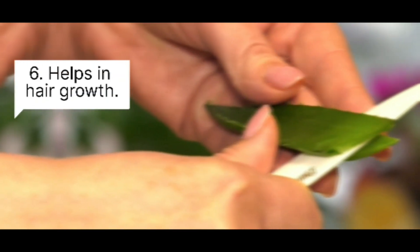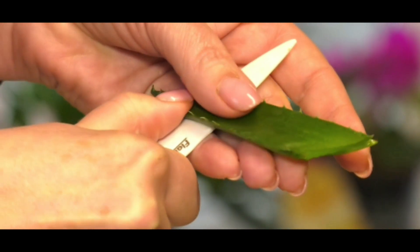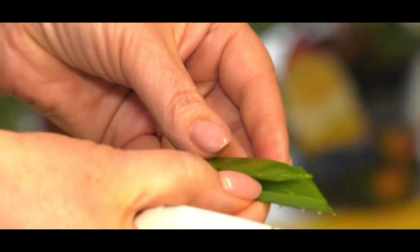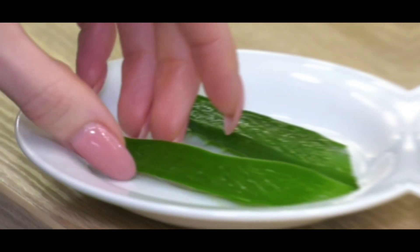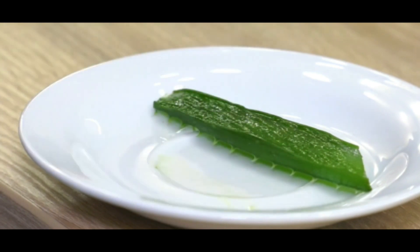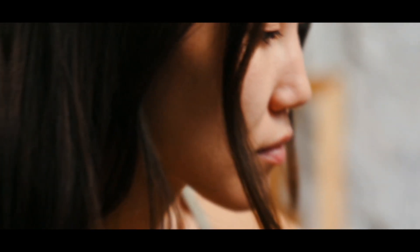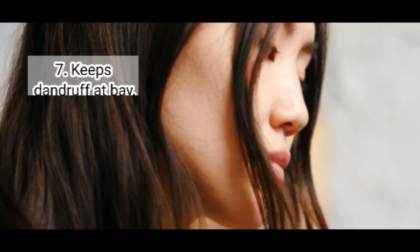Six: Helps in hair growth. Aloe vera gel, like its role in skin reproduction, aids in the activation of new hair growth by increasing blood circulation to the scalp. It also contains important minerals and vitamins. Proteolytic enzymes found in aloe vera aid in the repair of dead skin on the scalp. As a result, aloe vera is an excellent treatment for scalp problems in both men and women.